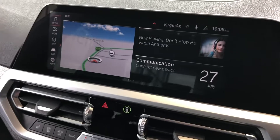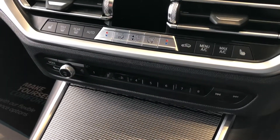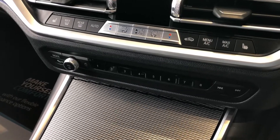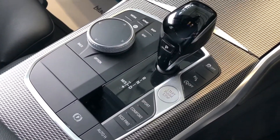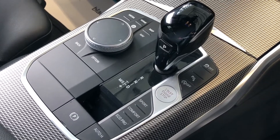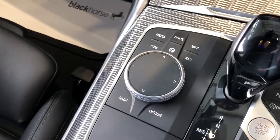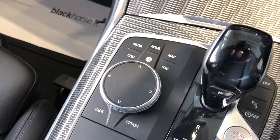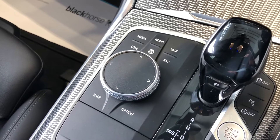Bluetooth for your phone, your climate options and heated seats controls, and then your auto gearbox with Sport, Comfort and Eco Pro driving modes. You can either use the touch screen or go to the traditional wheel mode in terms of your media and maps.